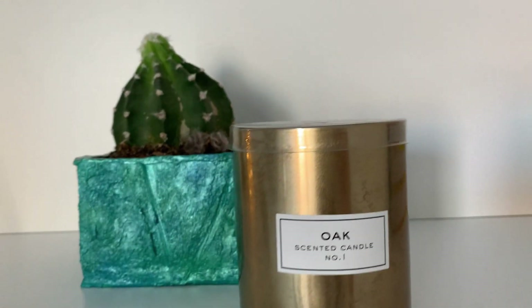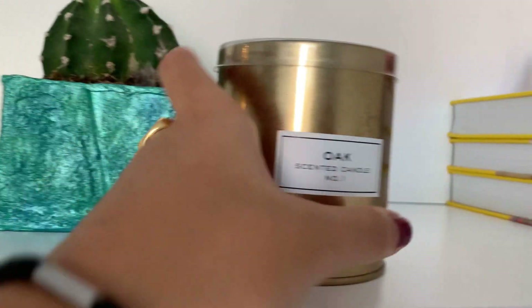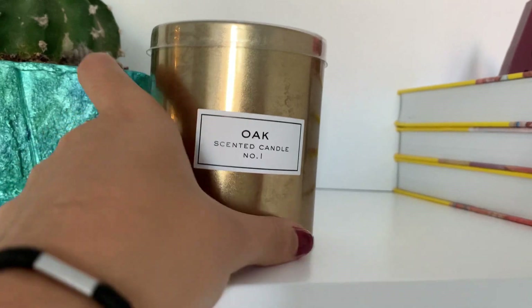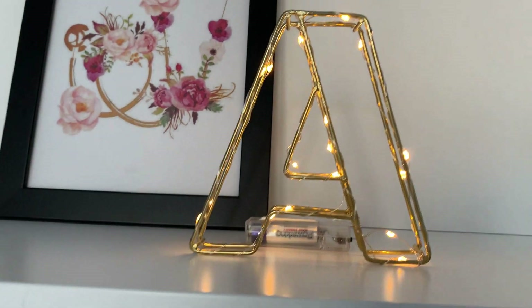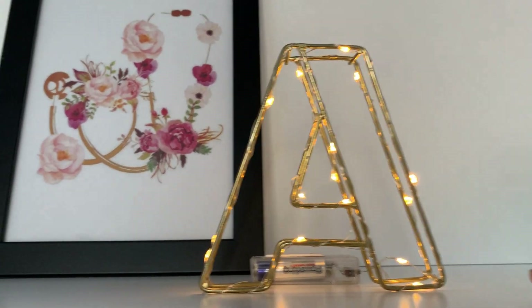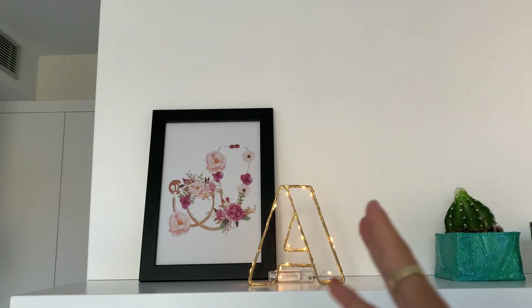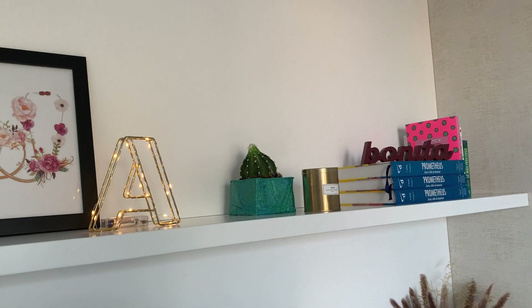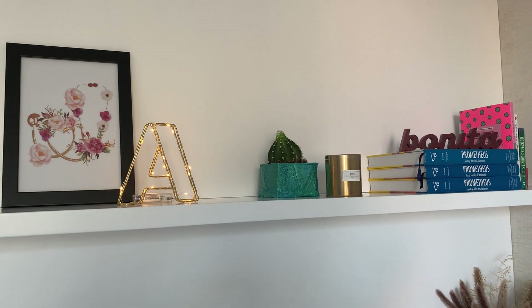Si seguimos por aquí, en esta segunda parte tengo otro cactus que me regaló Sergi para mi santo, con la base también hecha por mí. Esta es una vela que huele a roble de H&M, me gusta sobre todo porque le da el toque doradito. Luego, el último apartado: esto que me regaló Sergi para mi cumpleaños hace ya dos o tres años, que me encanta con las lucecitas. Y tengo este cuadro con el fonendo que también me gusta muchísimo, aunque me parece que lo voy a acabar cambiando por uno más grande con un marco más grande y la misma foto. Dejadme en comentarios vuestras ideas sobre qué cambiaría.